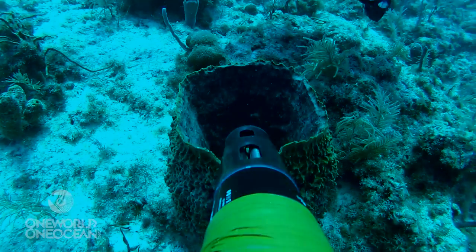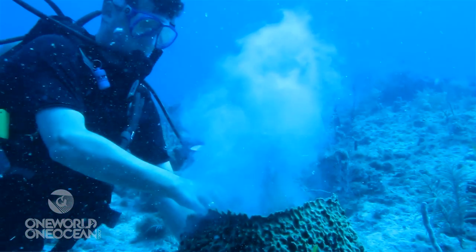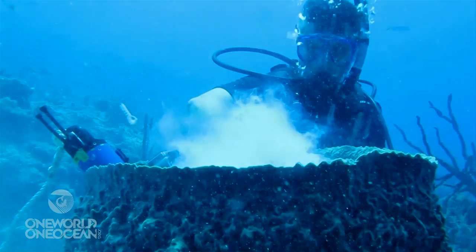Sponges are the oldest multicellular life on the planet. All the water on the coral reef passes through the body of a sponge every 24 to 48 hours. The sponge communities are really important on the reef — they're a really valuable filter.